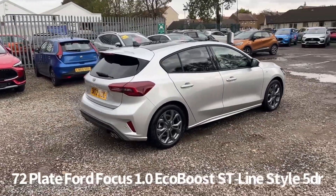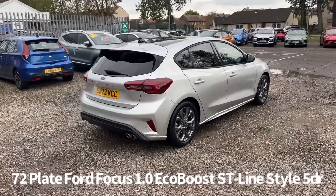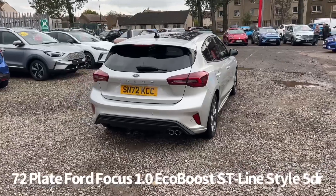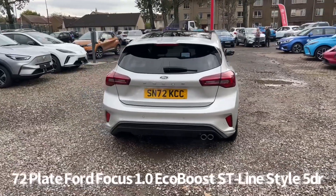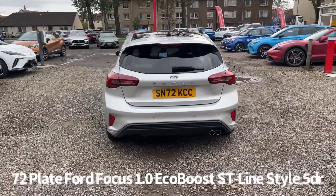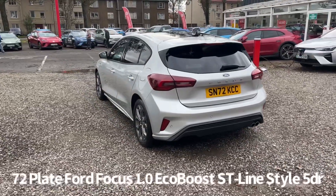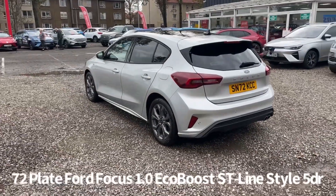It's one owner from new, it's covered just over 4,000 miles, it comes with two keys, and benefits from the balance of Ford warranty. It looks fantastic in this colour, with great specification including keyless entry with push-button start.